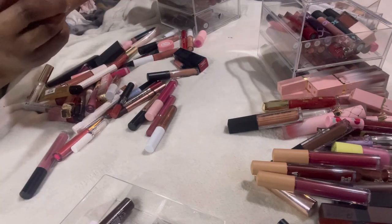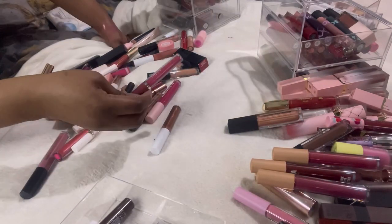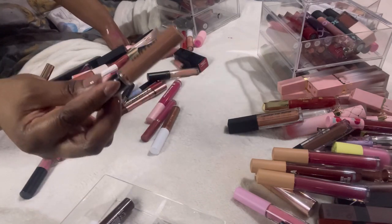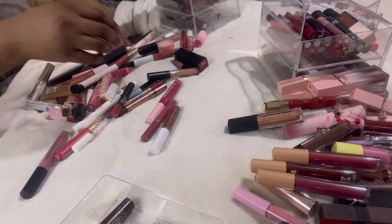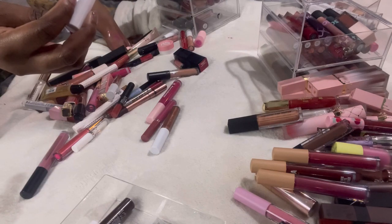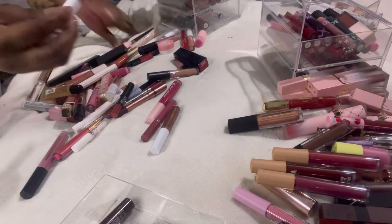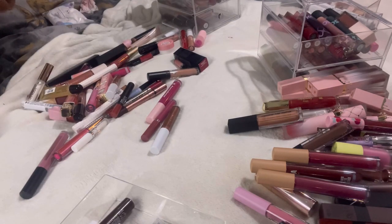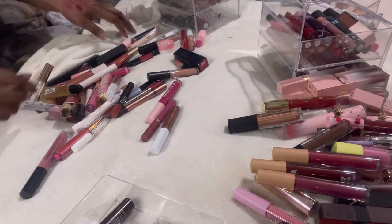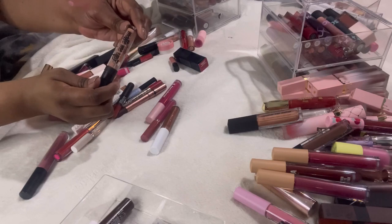This Revolution Roxy lip gloss — a pinky color — I'm going to keep it because I kept everything else Roxy. Lord & Berry Timeless Kiss Proof liquid lipstick — I've tried it, don't like it. The ELF Lip Lacquer — it's a lip gloss, nice color, but I'm going to declutter that.